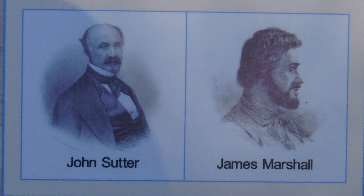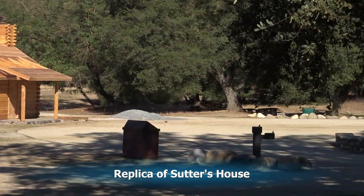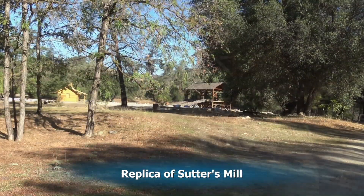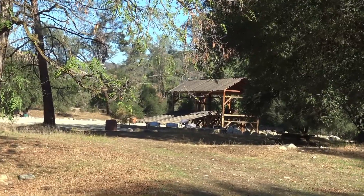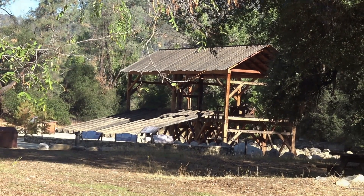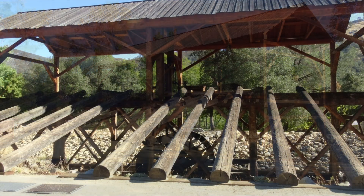John Sutter wanted to build a sawmill here to make lumber to build a town, and he hired James Marshall to construct that sawmill — and this is what it would have looked like. The sawmill is now gone, so a replica of Sutter's house and a replica of the mill have been built so you can see what it would have looked like. The logs would have been rolled up the right side of this ramp into the sawmill where they would be attached to the saw and then cut into pieces and come out the other side.